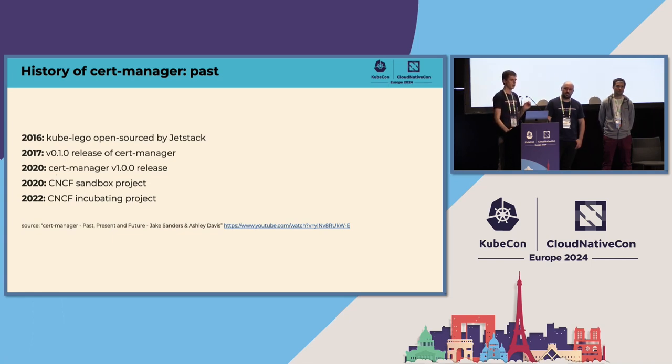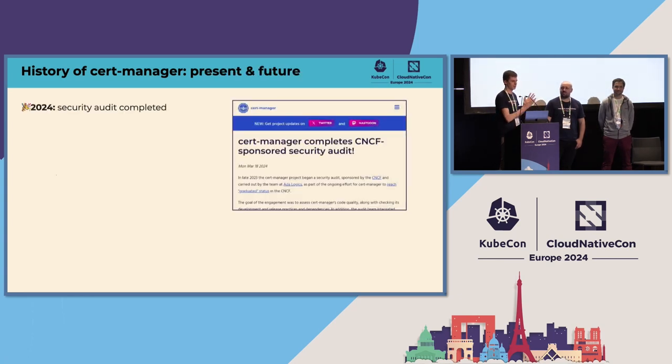One major milestone towards that goal is to complete a security audit — a CNCF-sponsored security audit. I'm very happy to announce here at KubeCon that we actually completed that. We have passed the security audit. On Monday we actually published a post where you can find out more information about it. I would like to thank the team from AdaLogix who performed the audit, and of course my colleagues in the cert-manager team who fixed all the issues that were found and made cert-manager a better product.